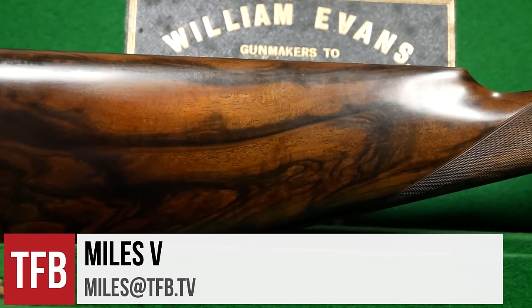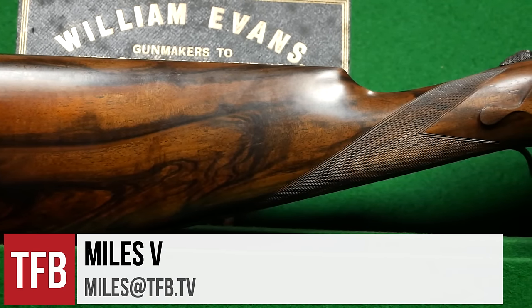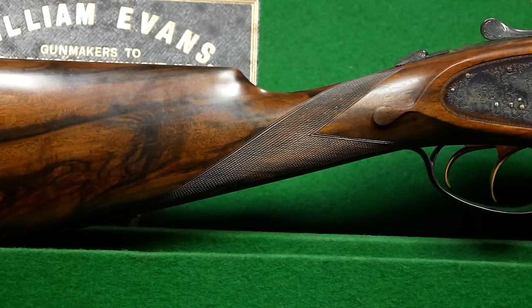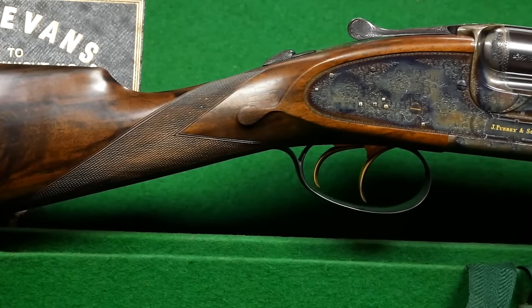James Purdy & Sons, Holland & Holland, Boss & Co., William Evans. To American gun owners, you probably don't recognize these names. But if you grew up in Britain, these names would be signs of some of the highest quality shotguns and rifles you've probably ever seen.